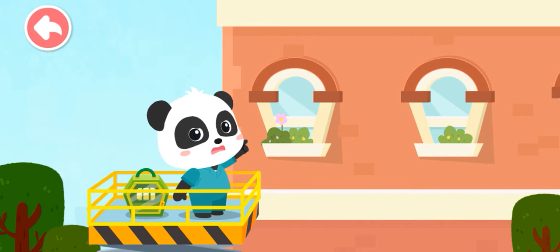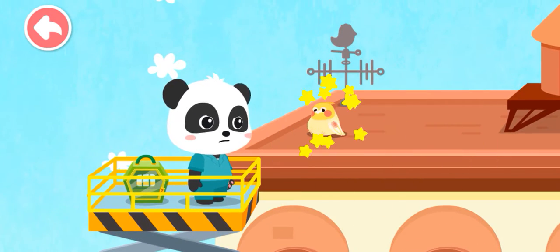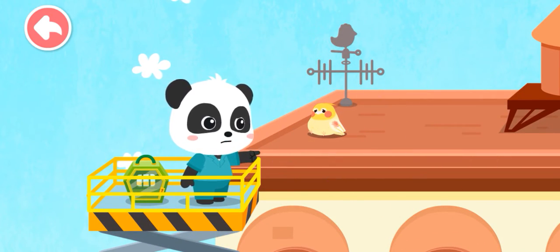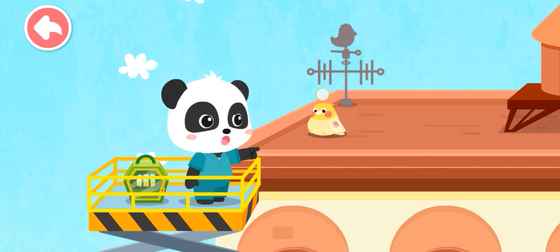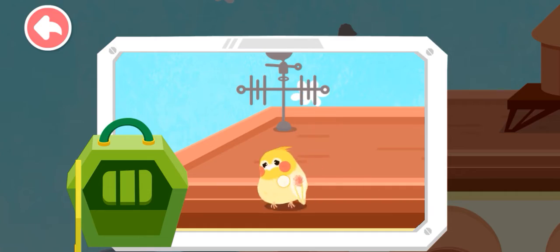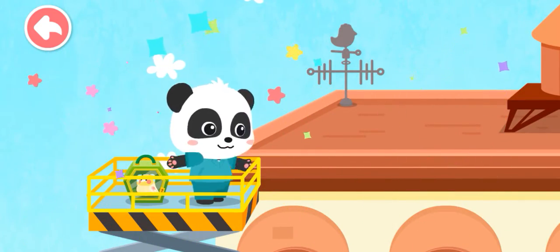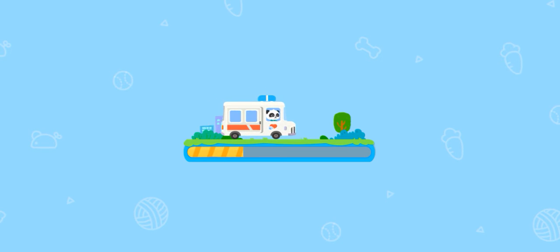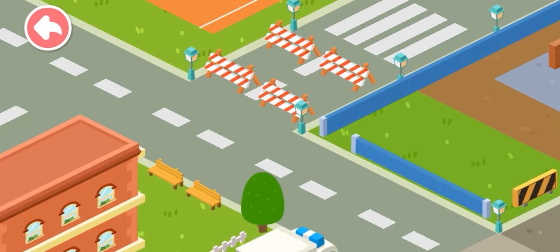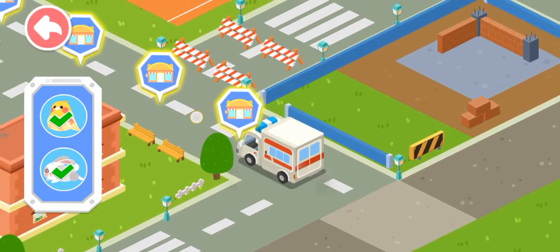The parrot is right up there. Let's go up and save it. The parrot was injured. Let's bring it back for treatment. Little animals need treatment — let's bring them back to our rescue center.